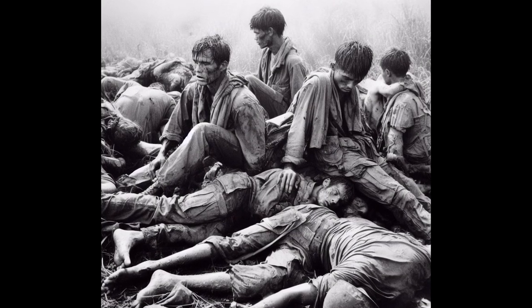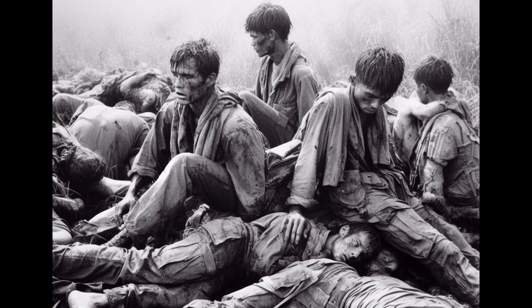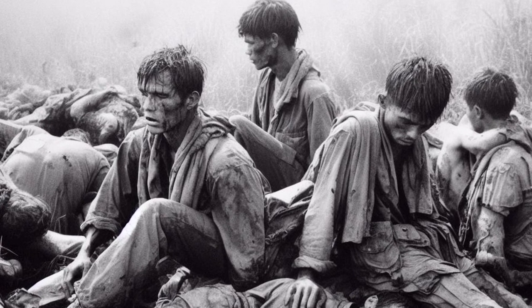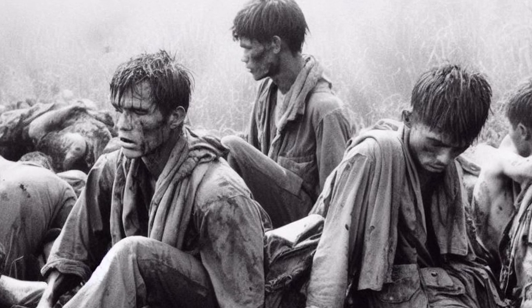The Battle of Ia Drang exacted a heavy toll on both sides. The human cost of war became painfully evident as casualties mounted. The battle underscored the harsh realities faced by soldiers on the front lines and the profound impact on the lives of those involved.